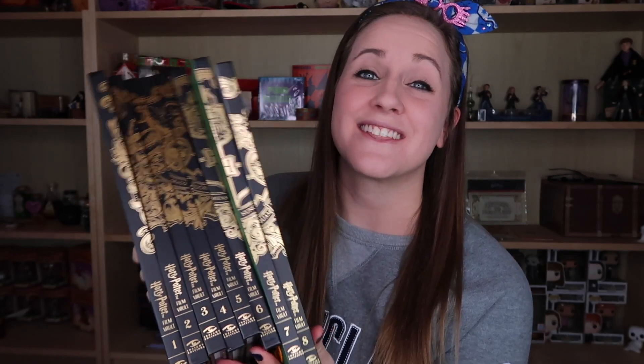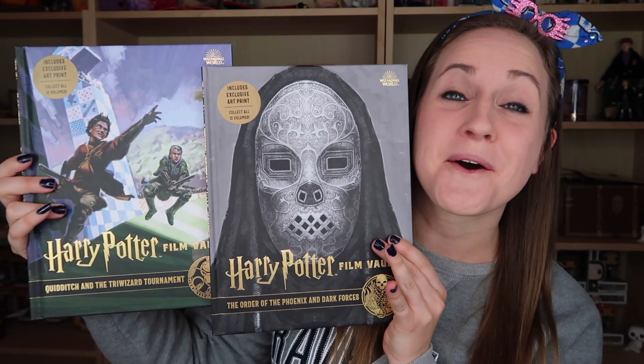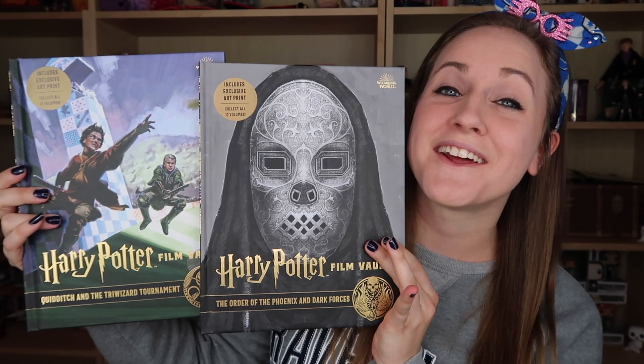You're probably wondering, Brandi, what is this magical stack of books you keep talking about? This is the Harry Potter Film Vault series — a series that Inside Editions has been publishing, and in the end there will be 12 of these books in total. Currently they have six released, but today I have eight of them. These last two books, volumes seven and eight, will be released on March 17th. If you want to order them or any of these books, I'll throw a link in the description below.